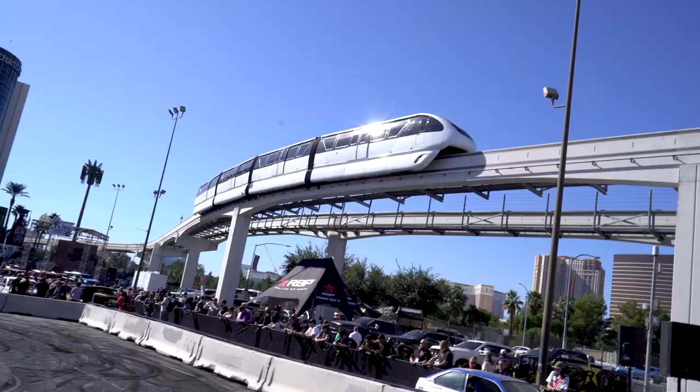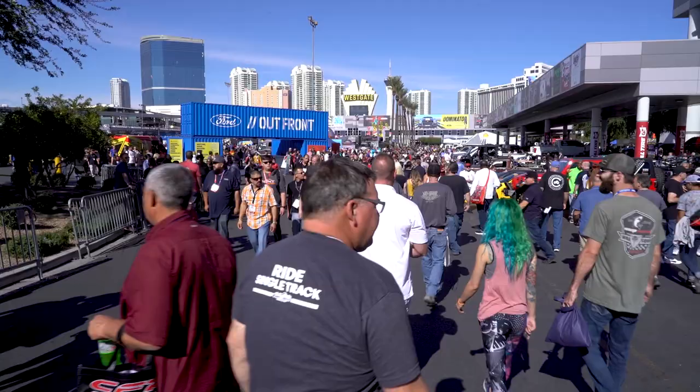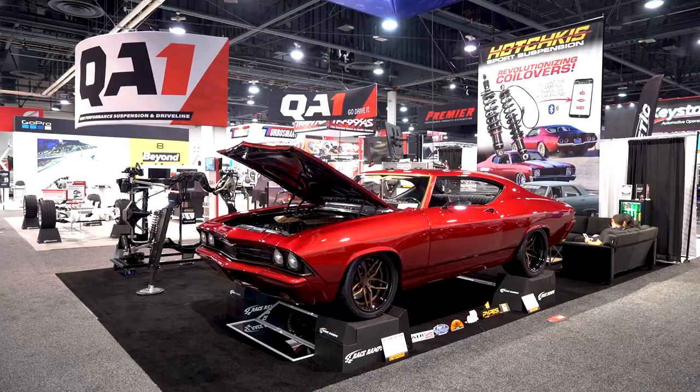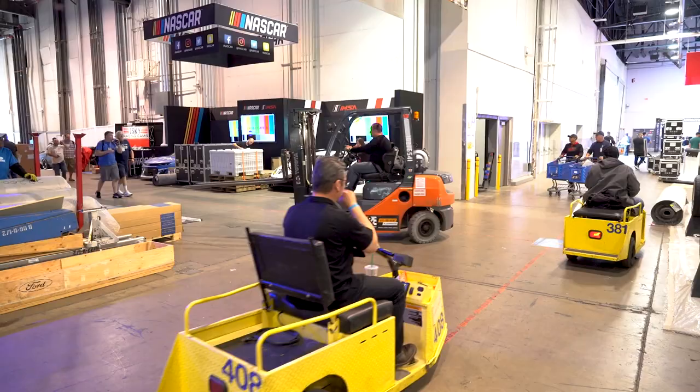Having a car at SEMA is an honor — it's basically the biggest car show in the world. It's over a million square feet with supposedly over 150,000 people there. For us to be basically dead in the center of that, right in Center Hall in Hotchkiss's booth — an amazing company whose products we've used for years — is definitely one of the coolest things for anyone who's never been to SEMA or brought a car inside.